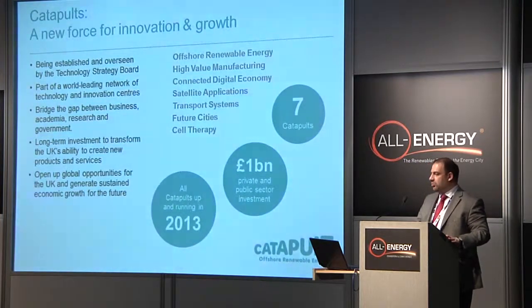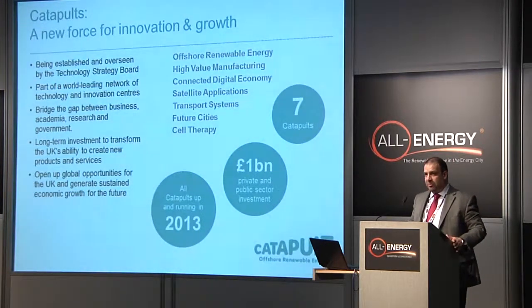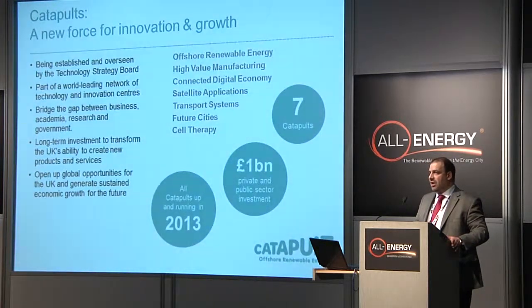There are seven Catapults being established. Many of them have got strong synergies to bring to the offshore renewable energy sector in ways that we just haven't contemplated before. I've only been in the business six months, and it is really exciting as to what opportunities lie ahead.